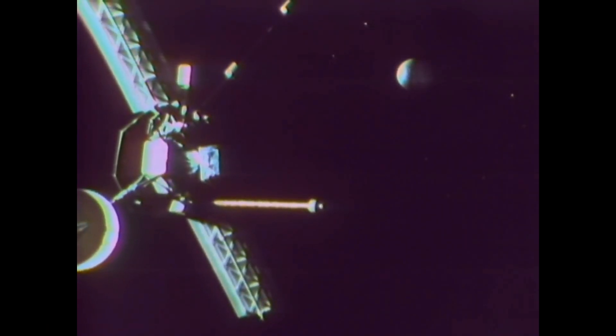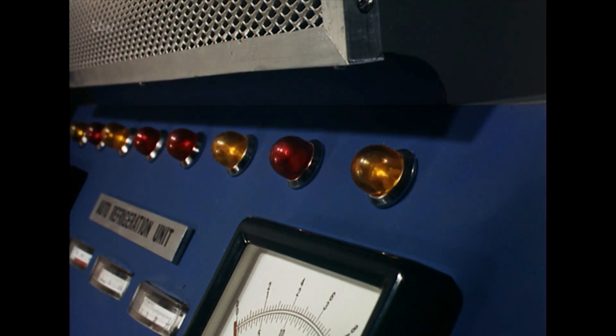Just two days before Mariner 10 was due to start its flyby of the closest planet to the Sun, its on-board instruments detected huge levels of ultraviolet radiation that simply should not have been there.